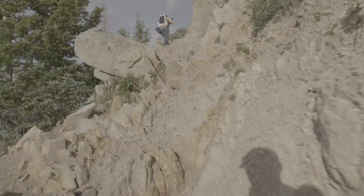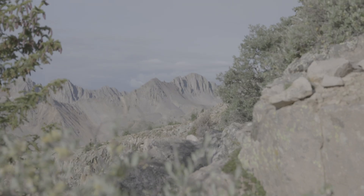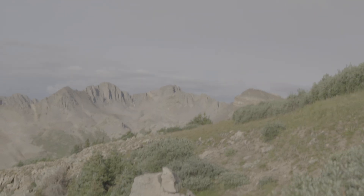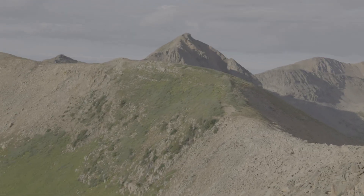I think this is our final steep stretch of trail. Wow. Well, this is the view. That's why you do the hard things, folks — so you can get out to views like this. Incredible.